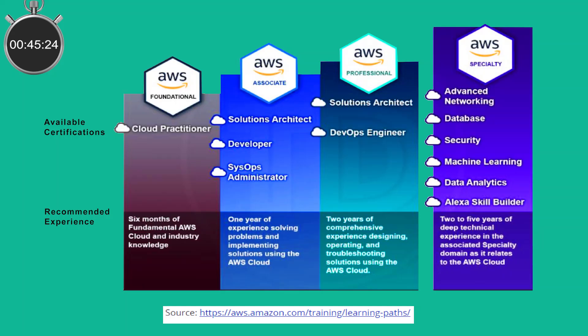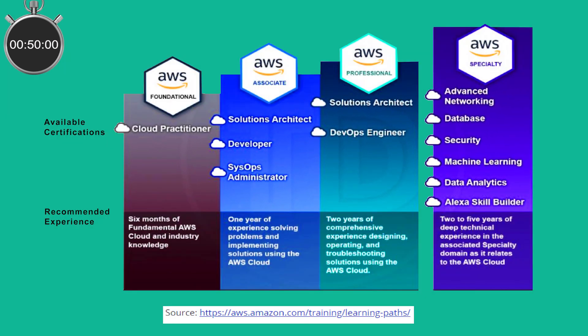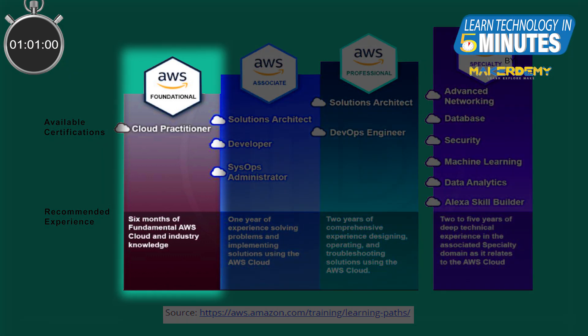Here is the complete list of AWS certifications. There are a total of 12 certifications across 4 levels, starting from the foundational to specialty certifications like machine learning and data analytics. For this video, we will focus on the only foundational certification under the AWS umbrella — the AWS CCP, or the Cloud Practitioner exam.